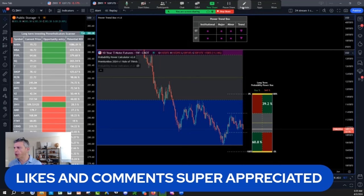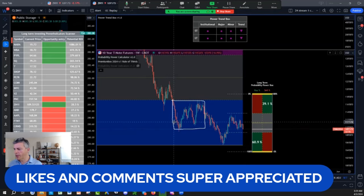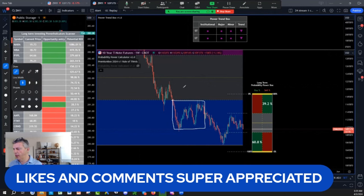We talked about this head and shoulder on the ZN. This head started about October 22, cracked down in May 23, so a little less than a year — let's call it roughly eight months.